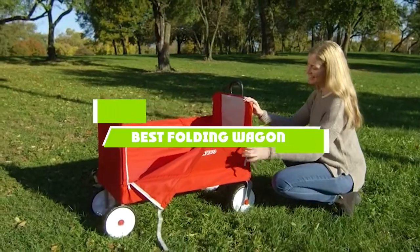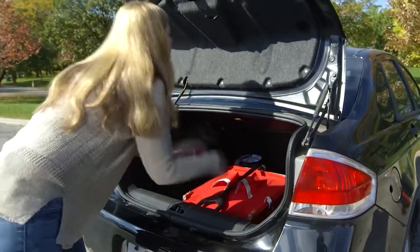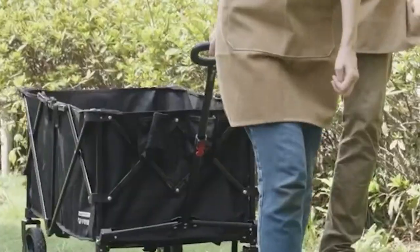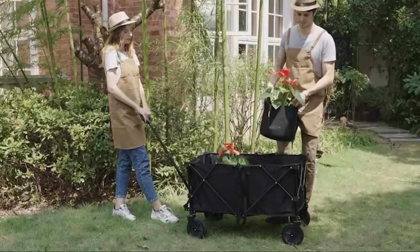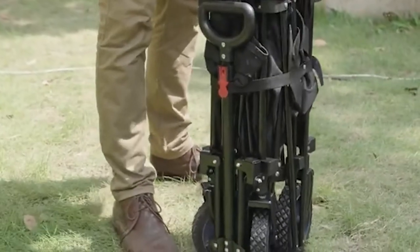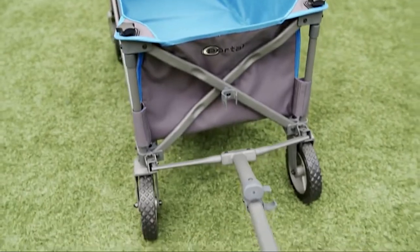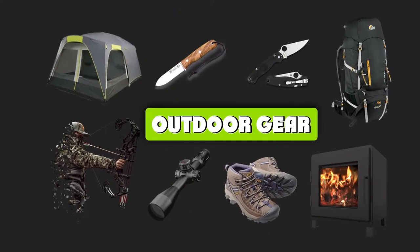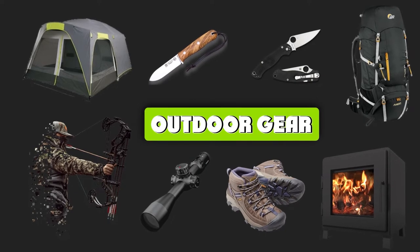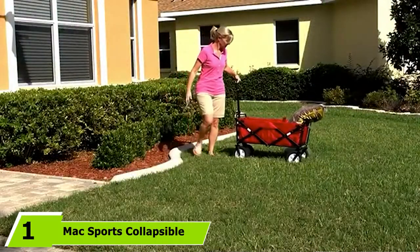If you're looking for the best folding wagons, here's a list you must see. We made this list based on our personal preference and sorted it based on the features, prices, quality, durability, and reputation of the manufacturers and customer feedback. We've included options for every type of customer, so let's get started.